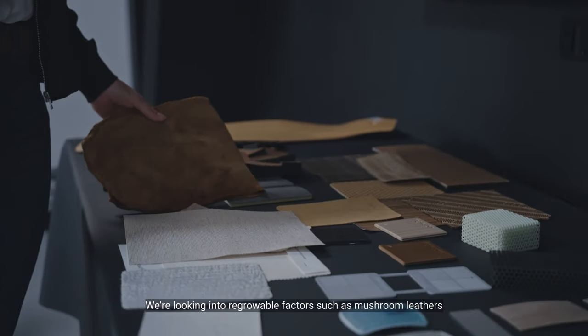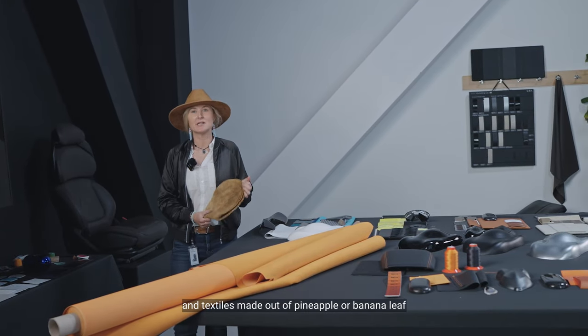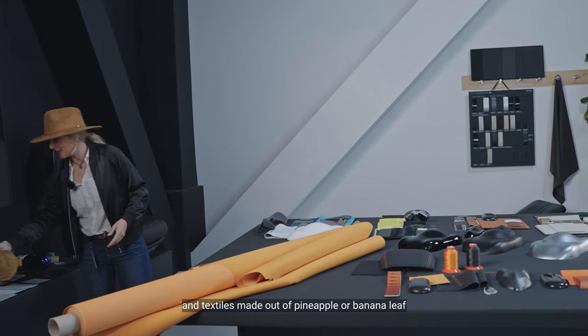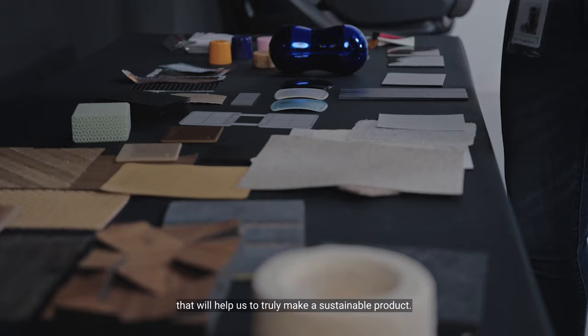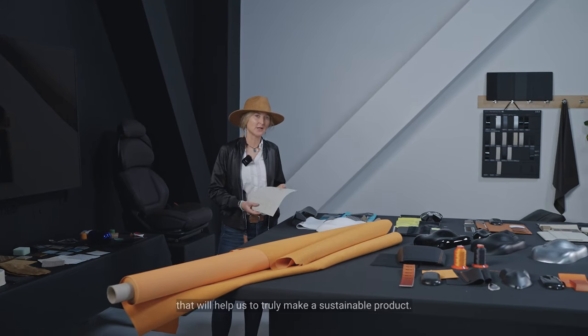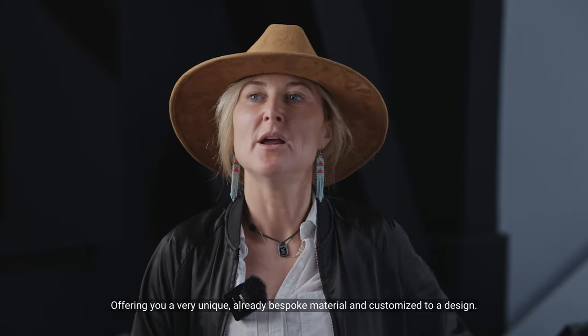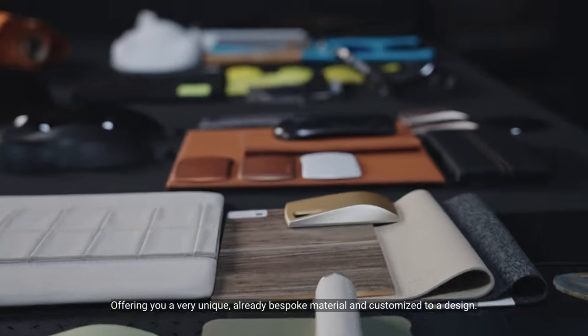We're looking into regrowable factors such as mushroom leathers and textiles made out of pineapple or banana leaf that will help us to truly make a sustainable product, offering you a very unique, already bespoke material and customized to a design.